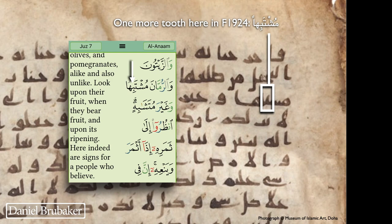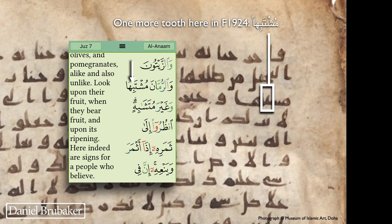Going back near the top of the page — we're back to 6:99 — the word is 'Mushtabihah.' There is one more tooth in this word in the Hafs text (my abbreviation for the standard text) than there is in this manuscript. It's just a variant — one missing letter in this manuscript if we consider the standard to be the correct text. Not sure exactly what is intended here. I'm happy to have comments below.